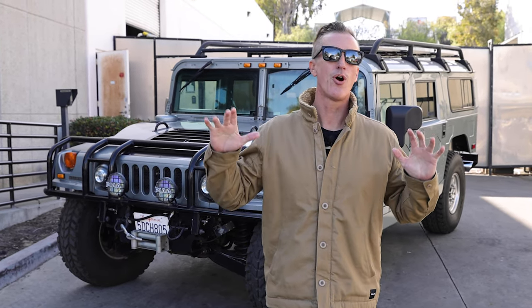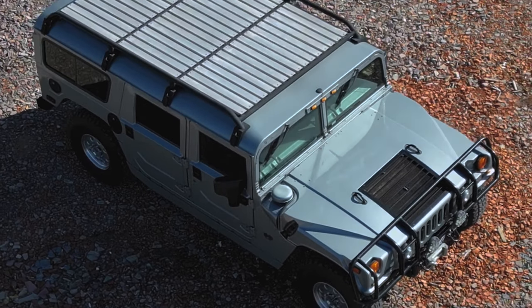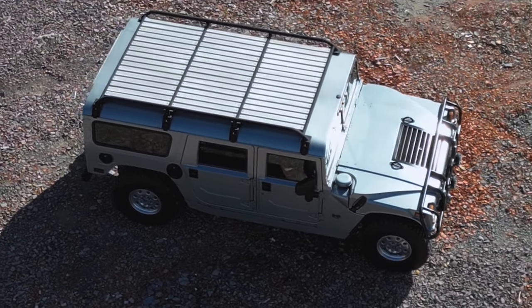Hey guys, welcome back to another vlog. Ryan Wilson here from Predator Inc. Today I've got an absolutely insane truck sitting behind me and it's going up for sale. It is a 2002 H1 Hummer wagon, arguably one of the best model year Hummers out there.